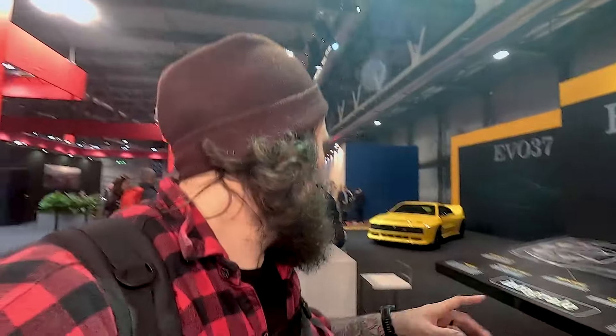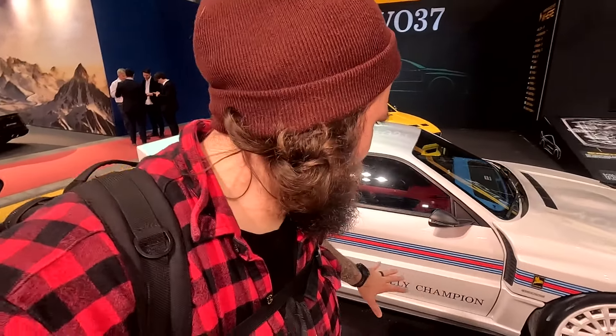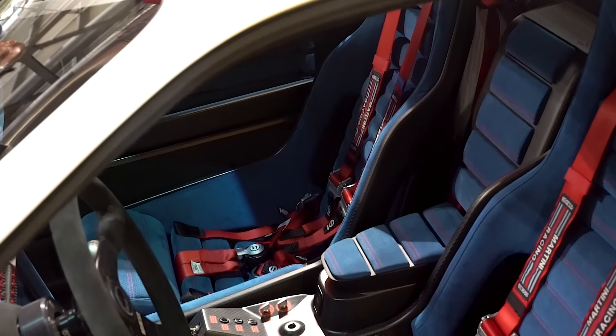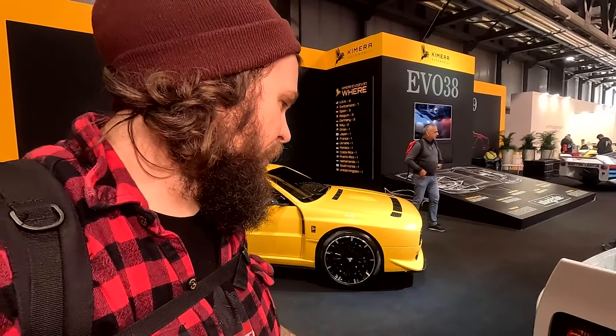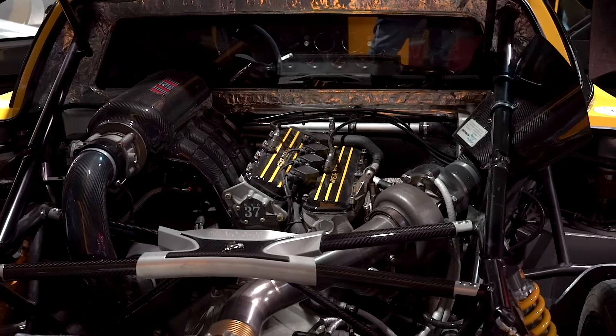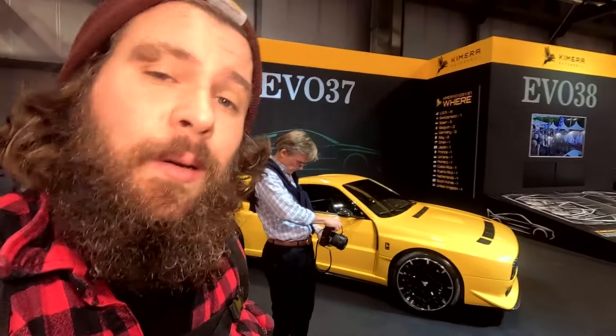I didn't know the guys of Chimera were here. If you don't know them, go check them on Instagram and all platforms — they make a modern 037. Next to me is the Chimera 037 — a restyling of the old Group B 037 with all the modern things. I didn't expect to see the car here today and I'm really pleased, because it's one of the coolest things I've seen in recent years. The cool thing is they rename each car individually — so the white one has a name, the yellow one has another name.